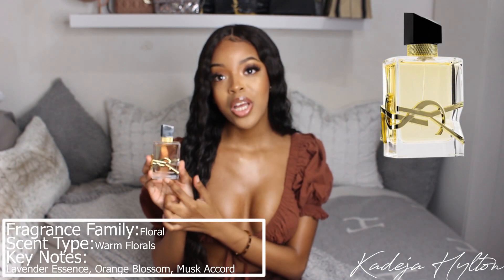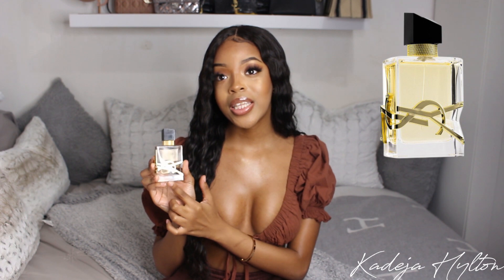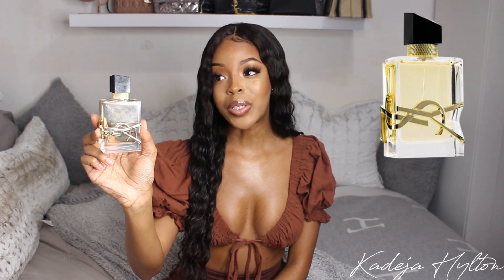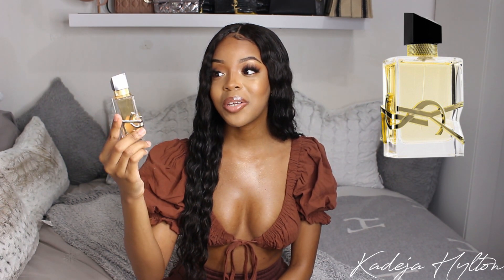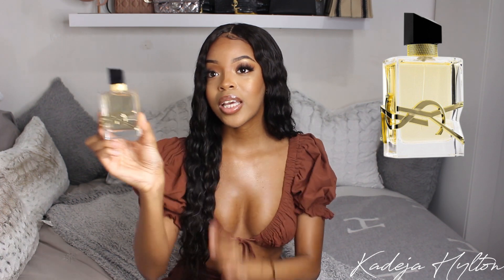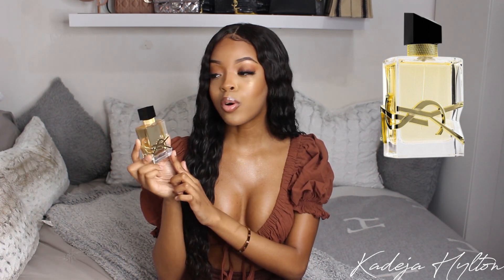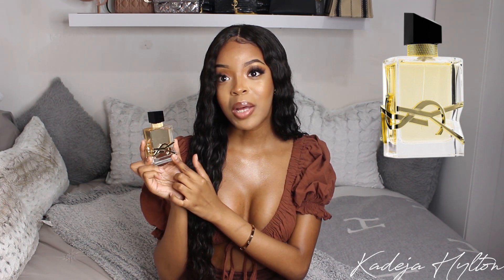The first perfume we're going to talk about is YSL Libre. This is the most recent perfume in my collection — I got this one on Boxing Day. It came in a gift set, so this is the 50ml bottle. The bottle is stunning, I'm obsessed with it. It looks so beautiful on my vanity. I love the YSL logo, and it has some chain details and a really cute black topper. This is a white floral scent with notes of lavender, orange blossom, and musk.